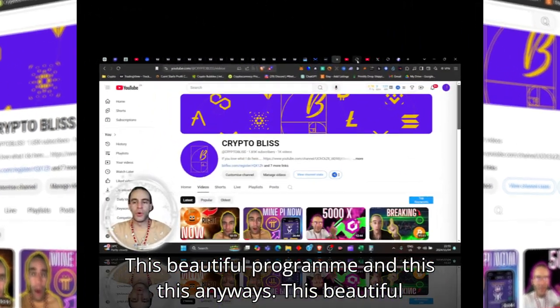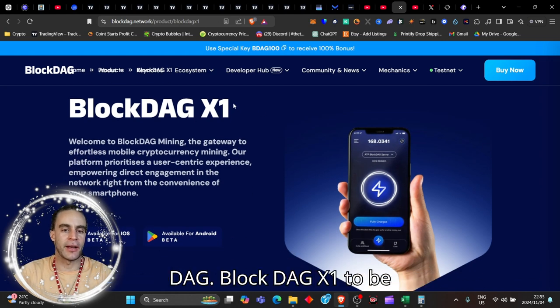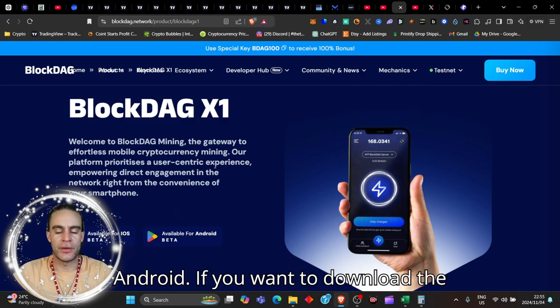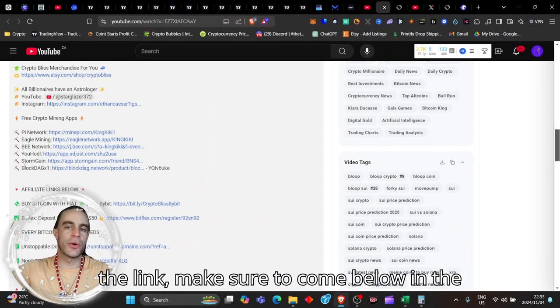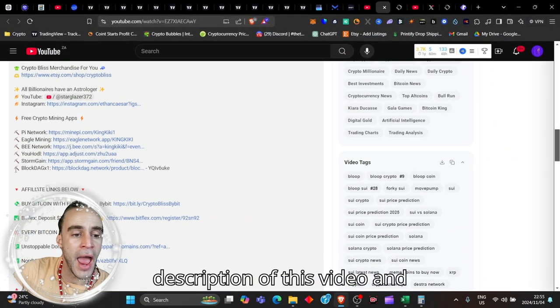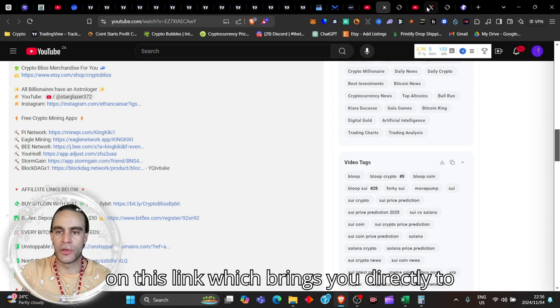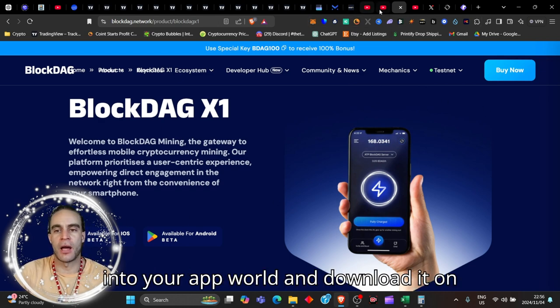This beautiful project today is called BlockDAG — BlockDAG X1 to be precise. You can get it on iOS and Android. If you want to download the link, make sure to come to the description of this video and use the link here. Click on it and it brings you directly to the download page.